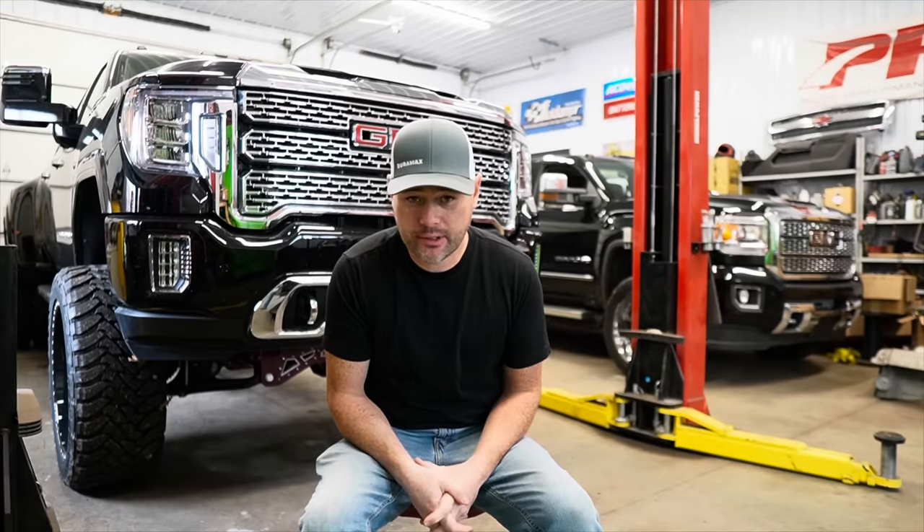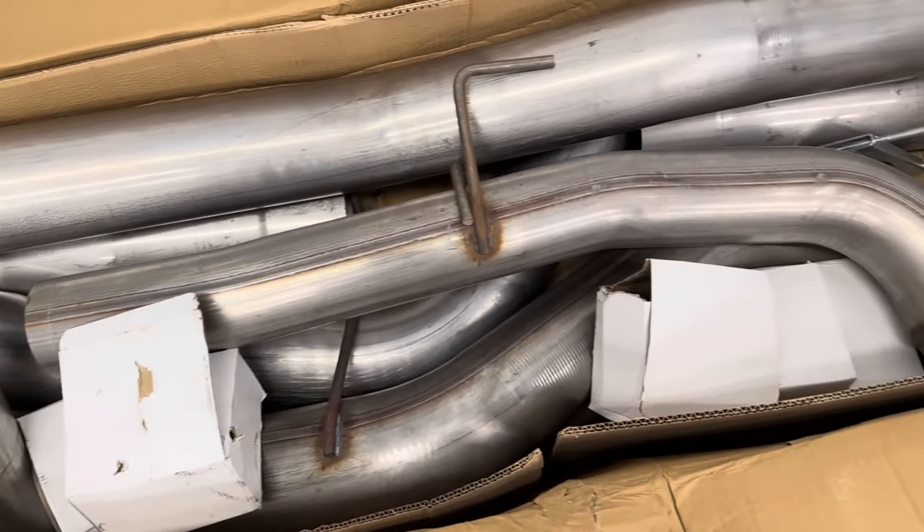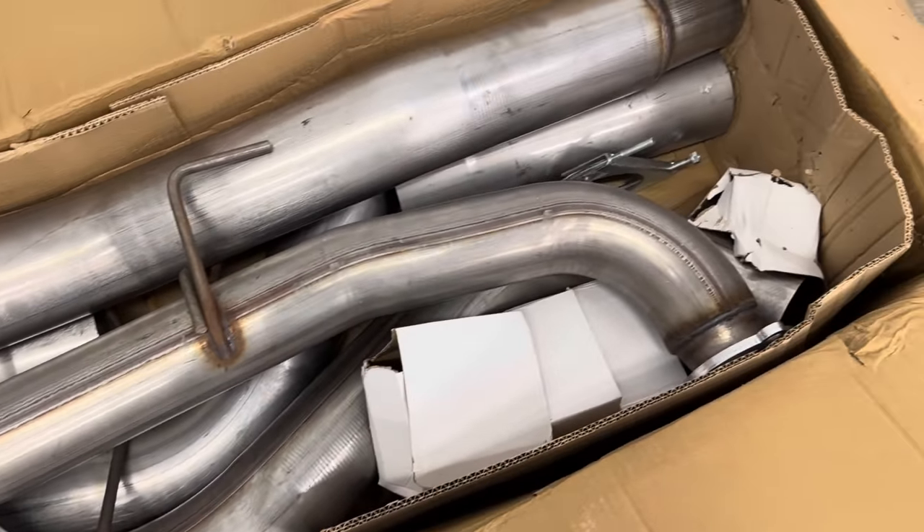First off, if you live in the United States of America, what I'm about to tell you is extremely illegal — it's a federal crime to remove emissions off of a diesel truck. If you live in Canada, you are in the clear. From my understanding it's not illegal to purchase the parts, but if you live in the US, definitely check your local laws.